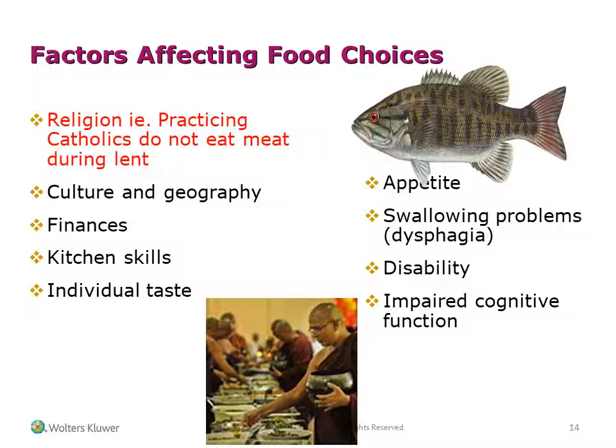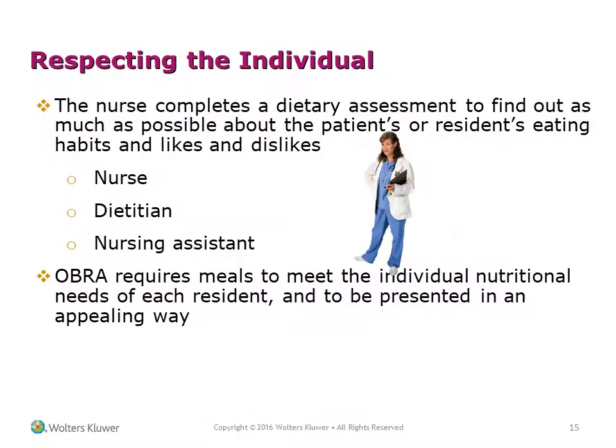Additional factors include appetite, swallowing problems such as dysphagia, disability, and impaired cognitive function. The nurse completes a dietary assessment to find out as much as possible about the patient's or resident's eating habits, likes, and dislikes. The nurse, dietician, and nursing assistant work together. OBRA requires meals to meet the individual nutritional needs of each resident and to be presented in an appealing way.